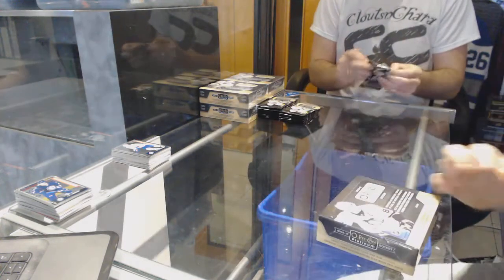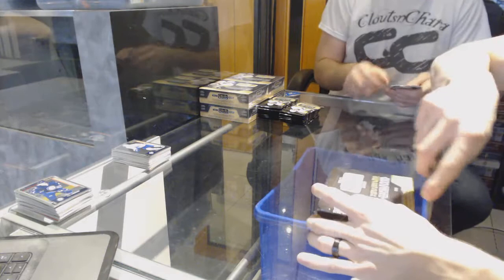Alright, box two. Five minutes for the box — that's not good.